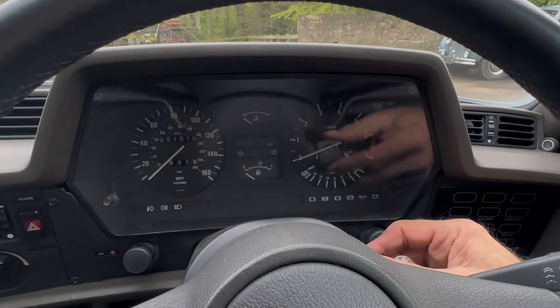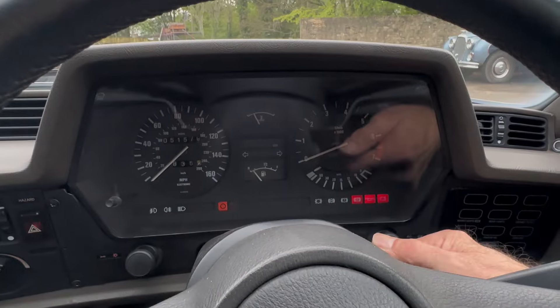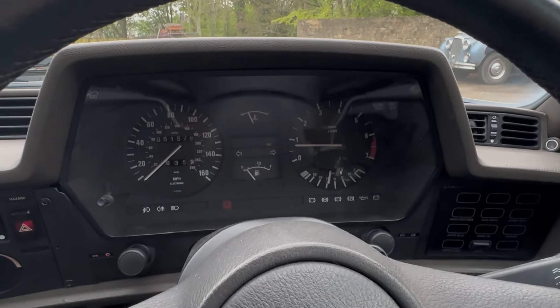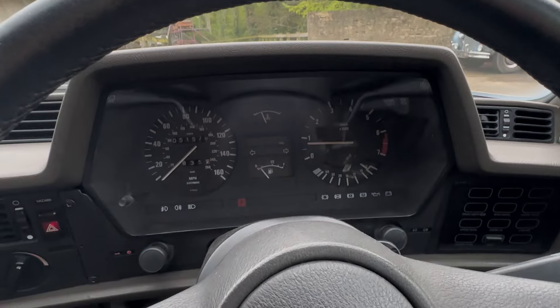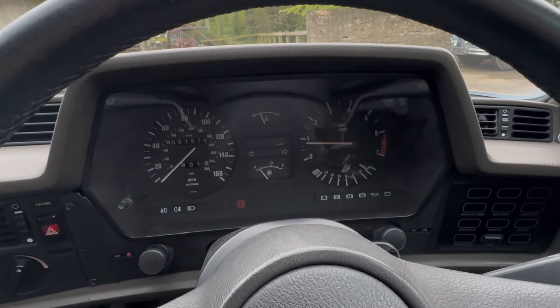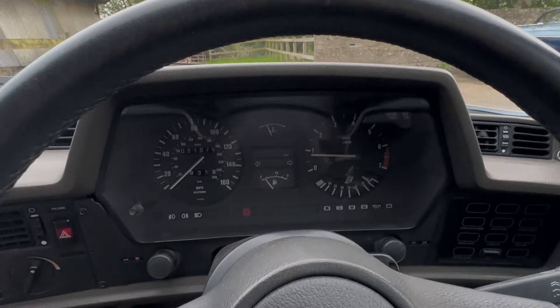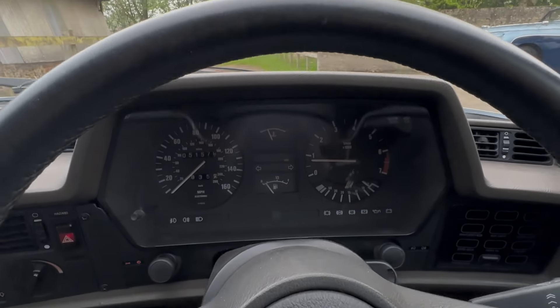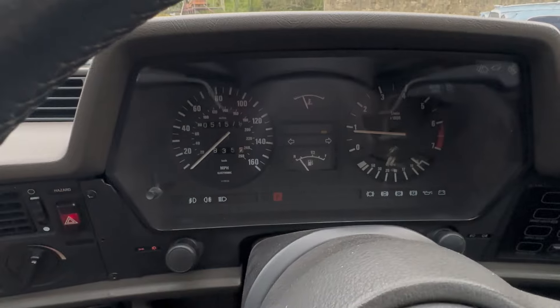Quick video of startup and idling on this 635 CSi. It starts and settles down to a nice idle and all the warning lights go out. That orange light shows we're in park, and when I put it into D it does go along there and there's a green D there now. Back into park for a minute.